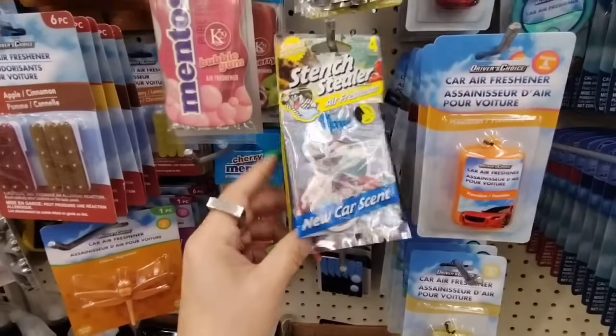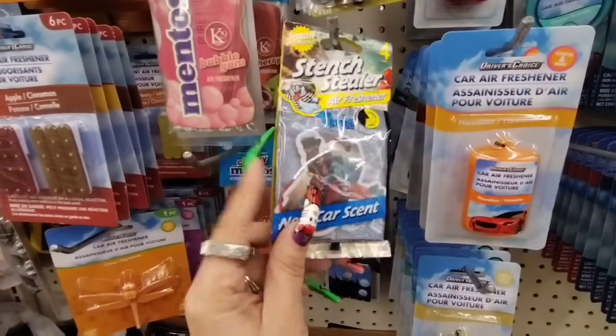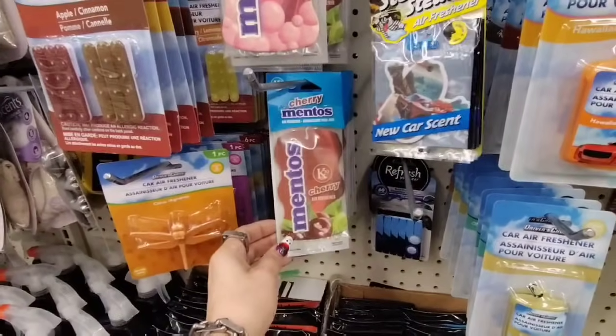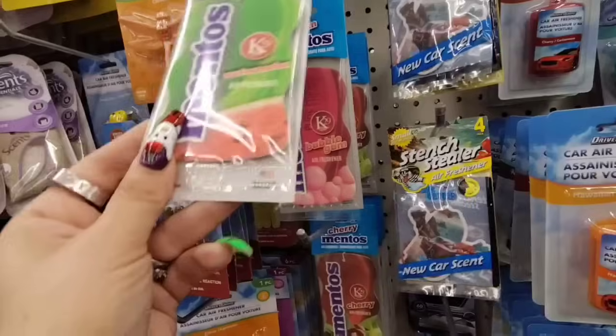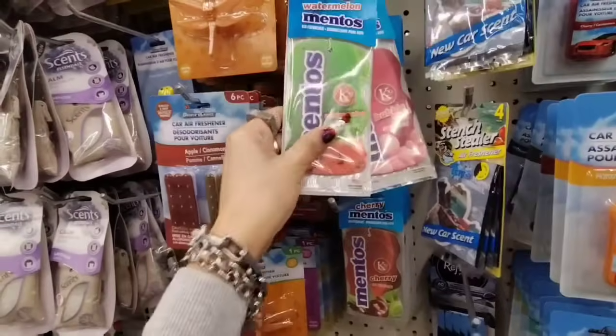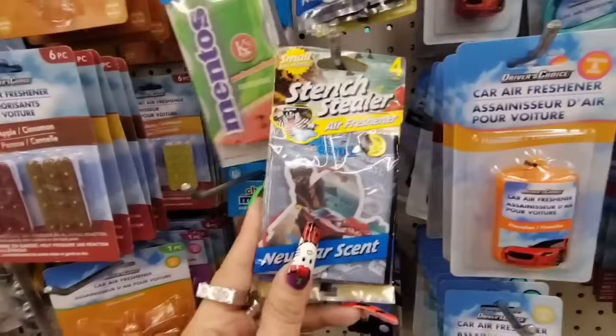Four for a dollar twenty-five — new car scent. Four, that is awesome. And they have the Mentos and cherry bubblegum and watermelon and cherry. This is a good deal — four for a dollar twenty-five.